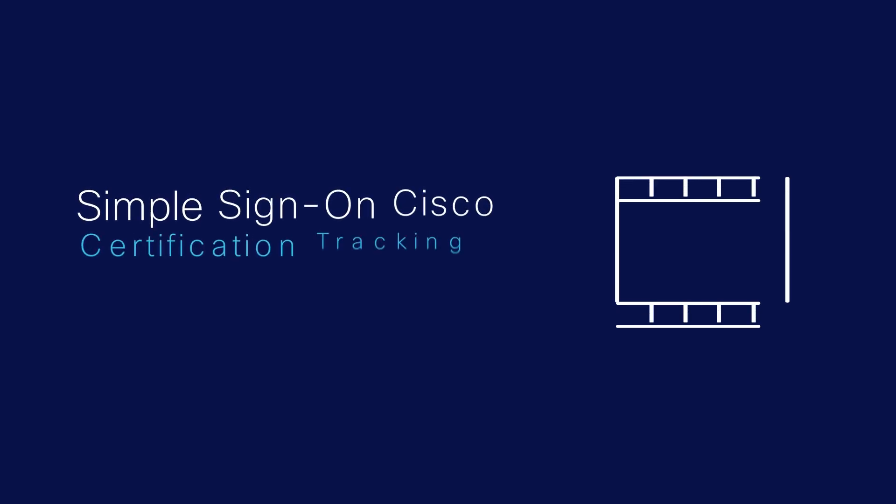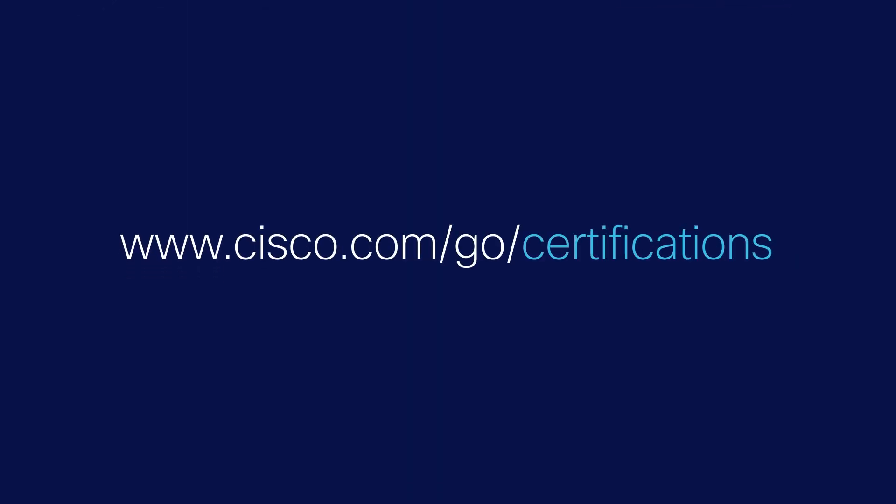Thank you for watching this tutorial video on how to use the Simple Sign-On Certification Tracker Portal. We wish you the best of luck! If you have any questions or would like any additional information about Cisco Certifications, please visit www.cisco.com/go/certifications.